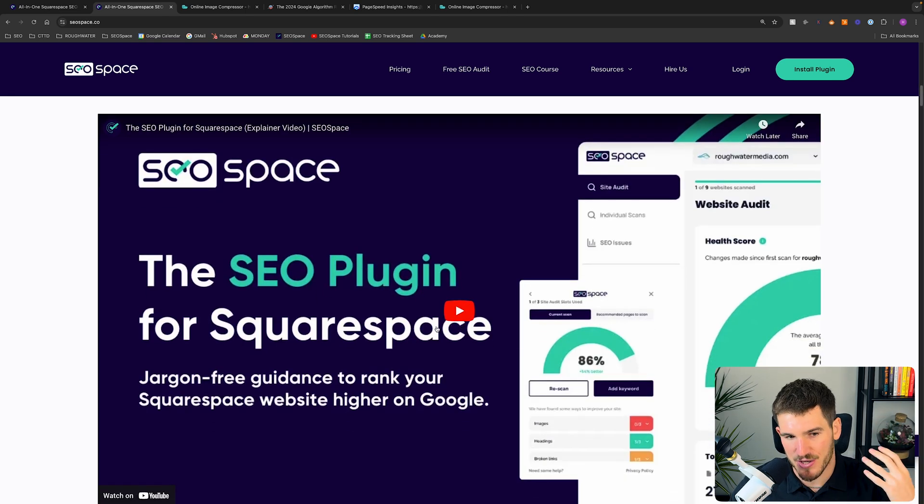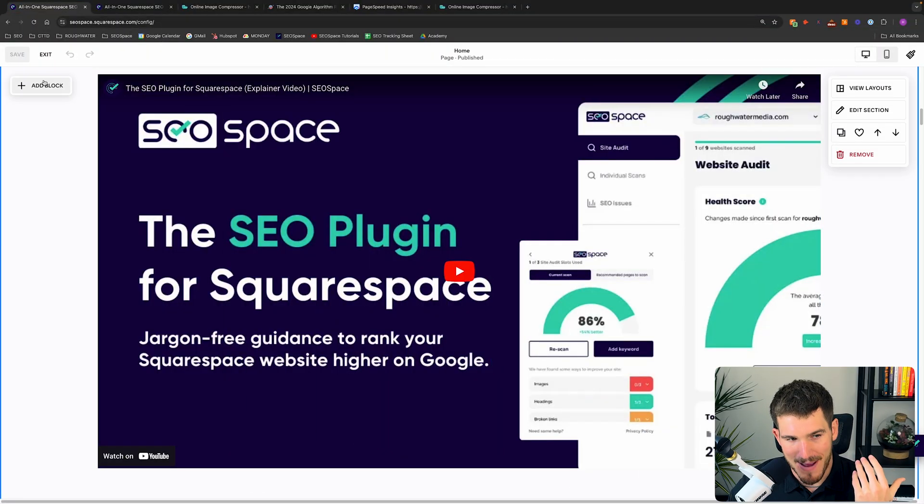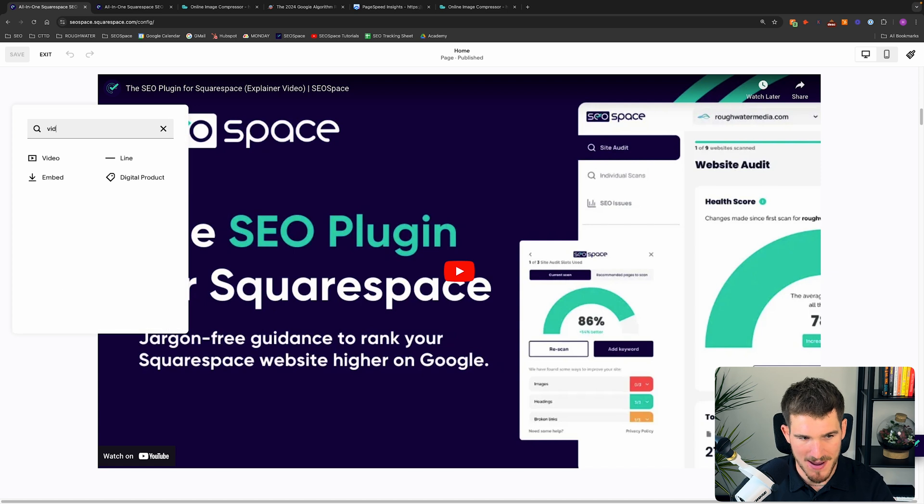All visitors have to do is press play and watch the video — and this is actually really good for SEO, because Google owns YouTube. If Google sees you're embedding YouTube videos on your Squarespace site, users are more likely to stay within the Google ecosystem, which means Google makes more money and is more likely to favour your site. So always upload to YouTube and embed it on your Squarespace site instead of using native video hosting.